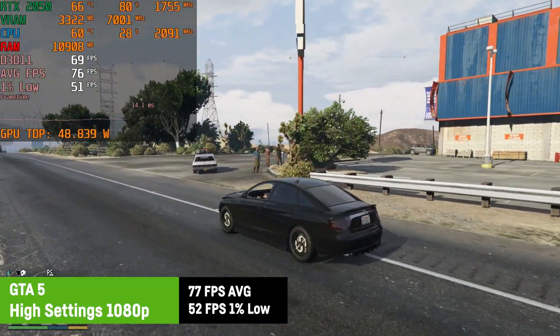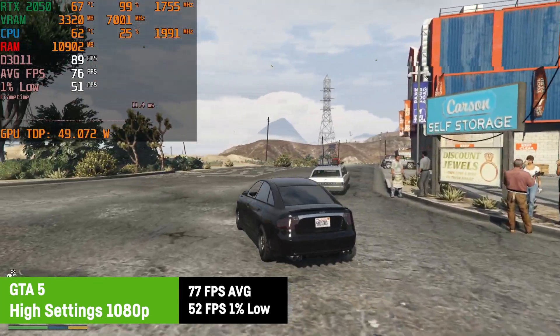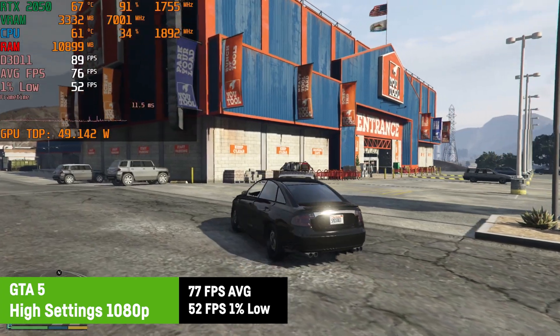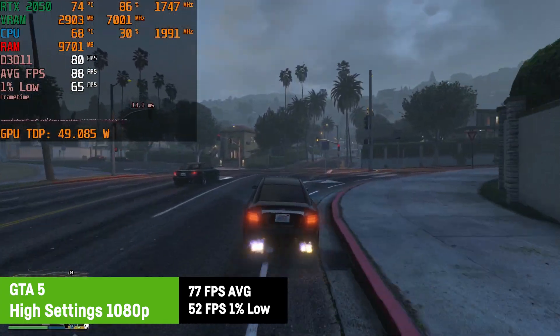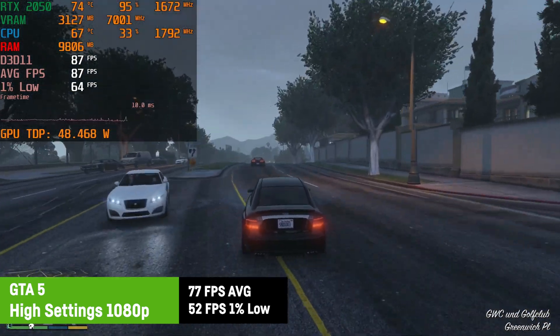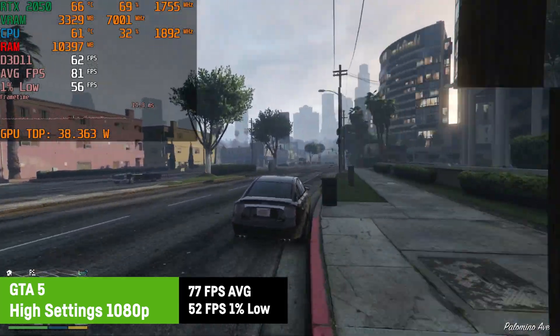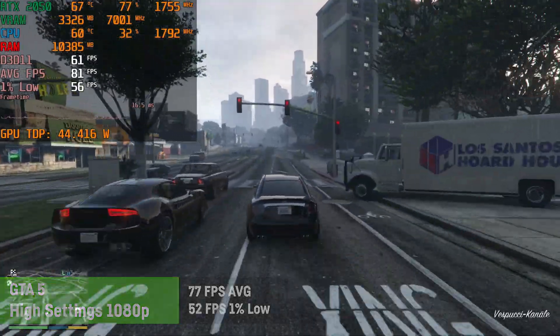I was using high settings at 1080p for GTA 5, resulting in 77 FPS on average and a 1% low of 52 FPS. The game has been released 7 years ago now and doesn't trouble the RTX 2050, just like expected. The same should apply to GTA Online. The 16GB RAM and the fast i7 of this laptop would surely allow you to install some mods as well.